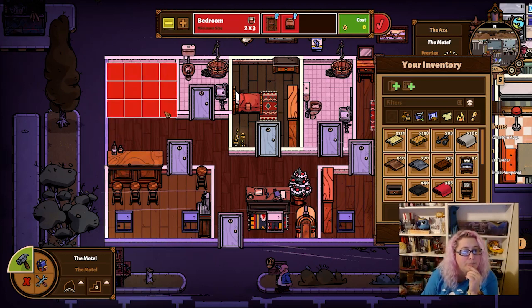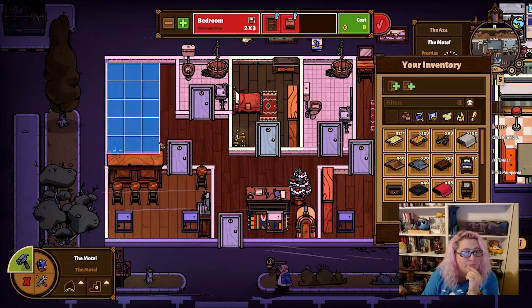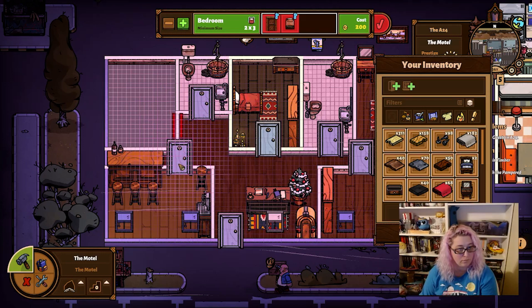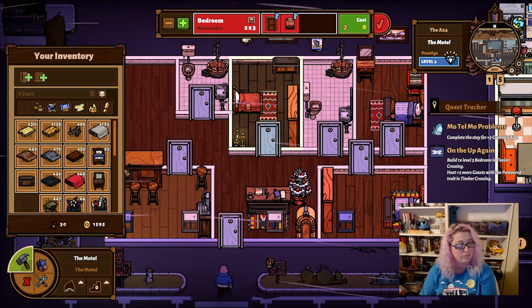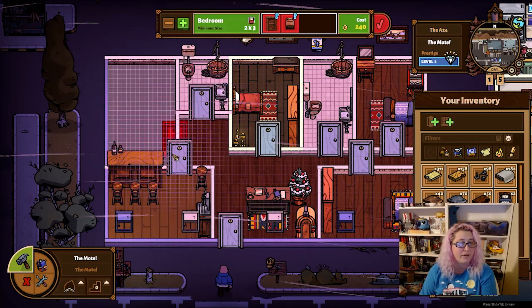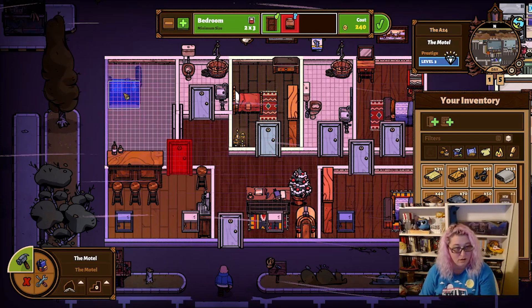Why won't it let me make a bedroom here? I had the selection wrong — we're going to exit out of that and just drag that around. Let's build this room. I can't do that? There we go — perfect. Now I should be able to put the door right here. And I can put a bed. Oh, I made two beds.